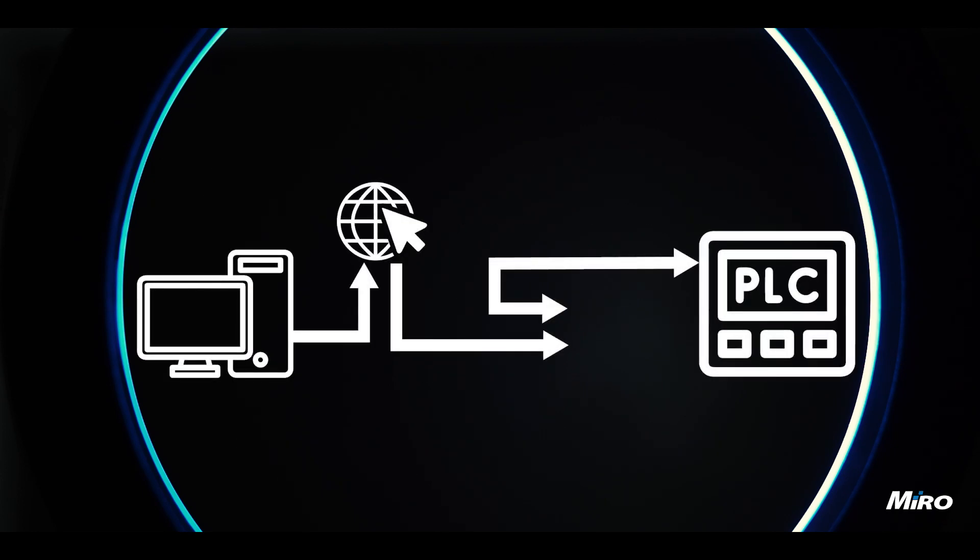Now, let's talk about remote access to the PLC system. In many cases, it's crucial for engineers and technicians to monitor and control the PLC system from a remote location. This is where the Teltonika RUT955 comes into play.